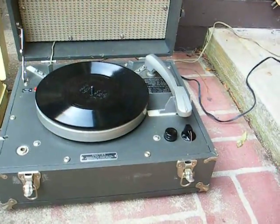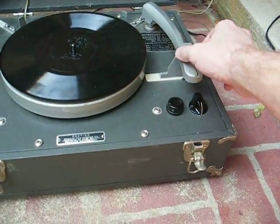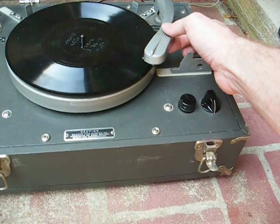And this is a vacuum tube-based unit — the other one obviously is solid state. So let's give it a try.